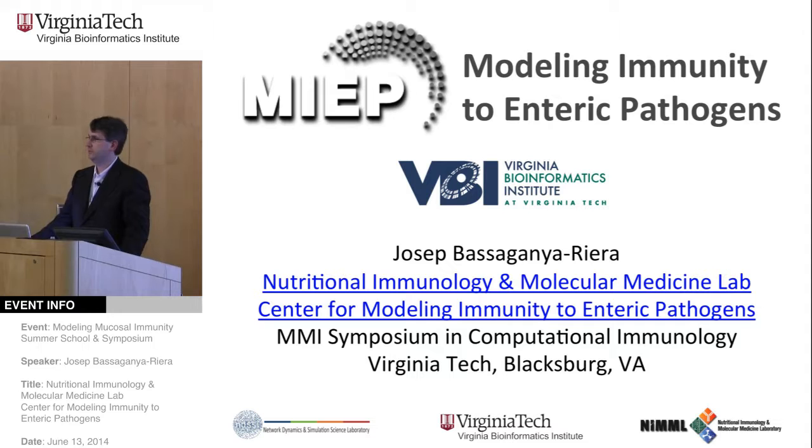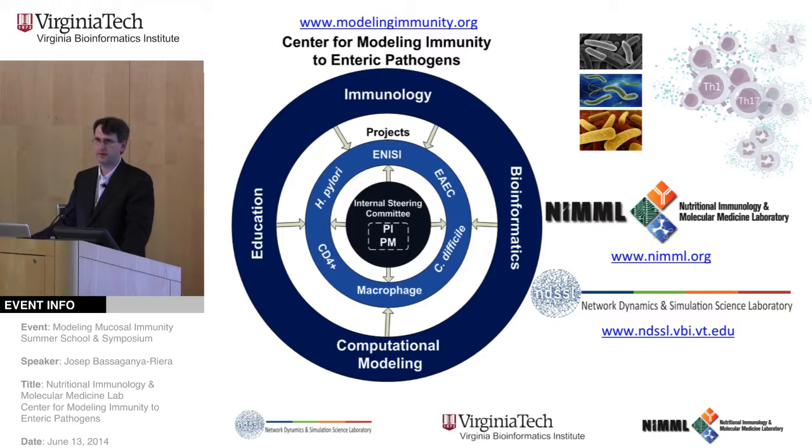Thank you, Dave. For those of you who have been here, you will have seen some of the slides. I'm hoping to deliver today's presentation with a slightly different angle from what I used in the scale-up classroom a few days ago. Today I'm going to talk about MIP in broader terms. Modeling immunity to enteric pathogens is a project within a larger program at NIAID — Modeling Immunity for Biodefense. You have been participants of the education component in these week-long activities.